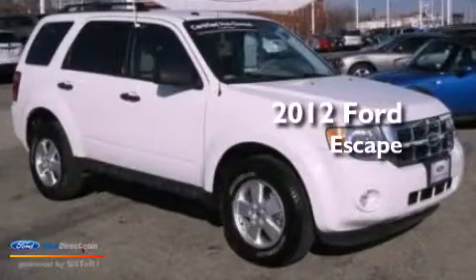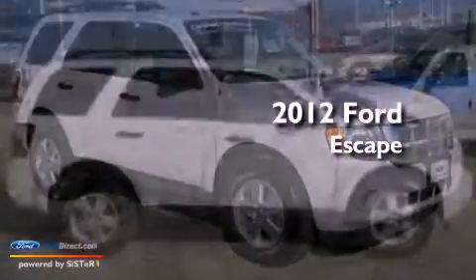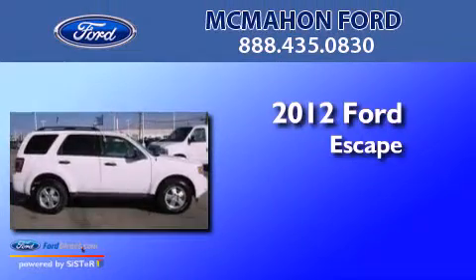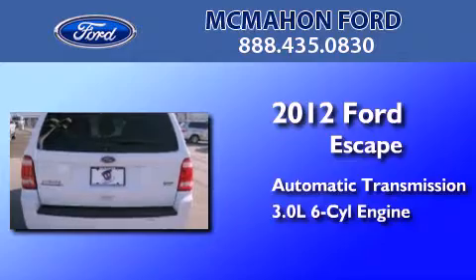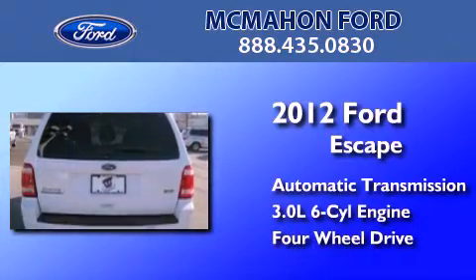This is a certified pre-owned 2012 Ford Escape. This crossover has an automatic transmission, a 3.0 liter V6 and the added safety and control of four-wheel drive.